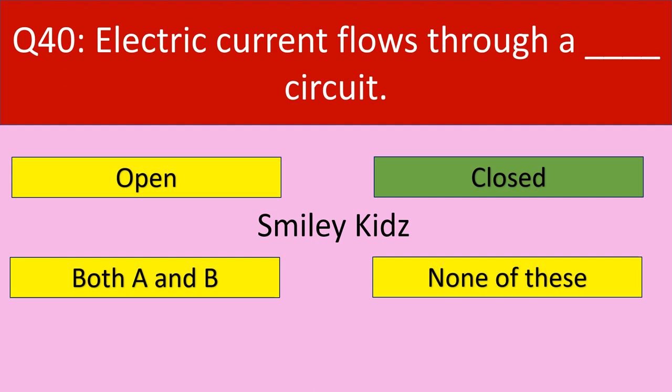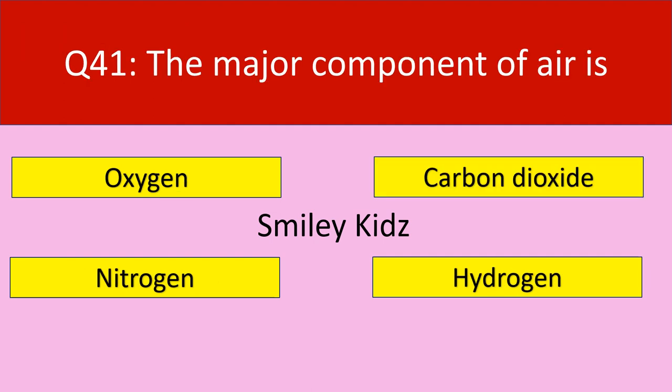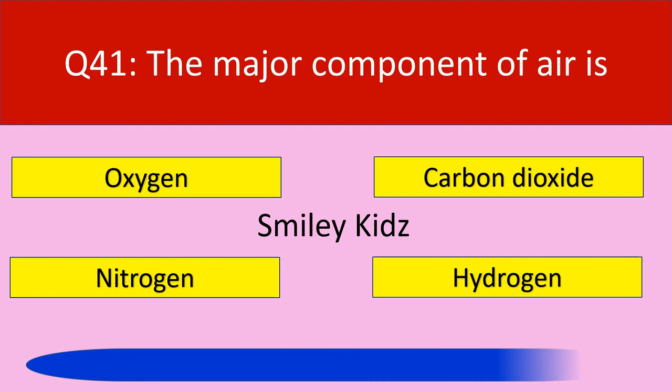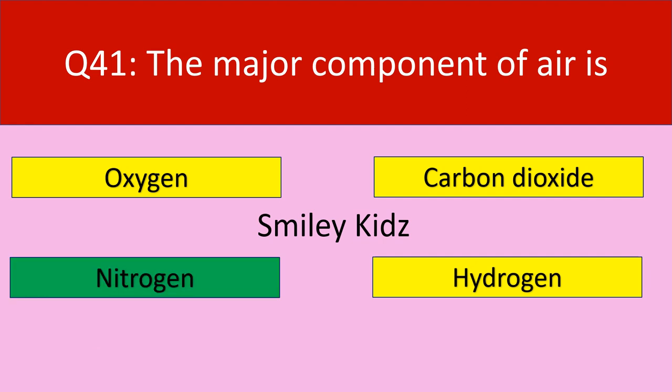The correct answer is closed. Electric current flows through a closed circuit. Question number 41: The major component of air is. Your options are oxygen, carbon dioxide, nitrogen, hydrogen. Your time starts now. The correct answer is nitrogen. The major component of air is nitrogen.